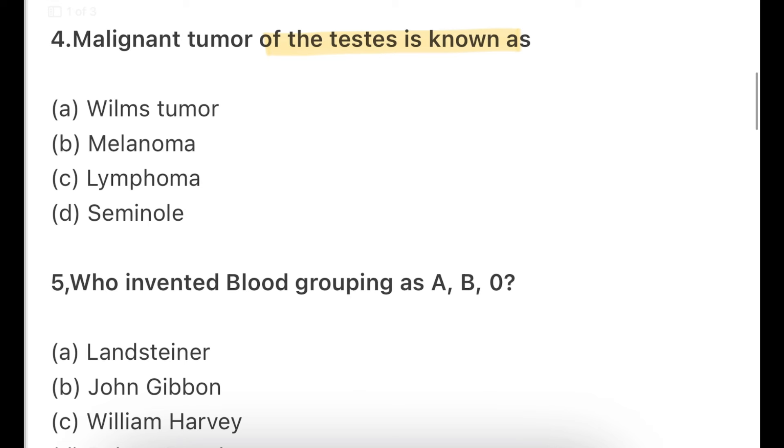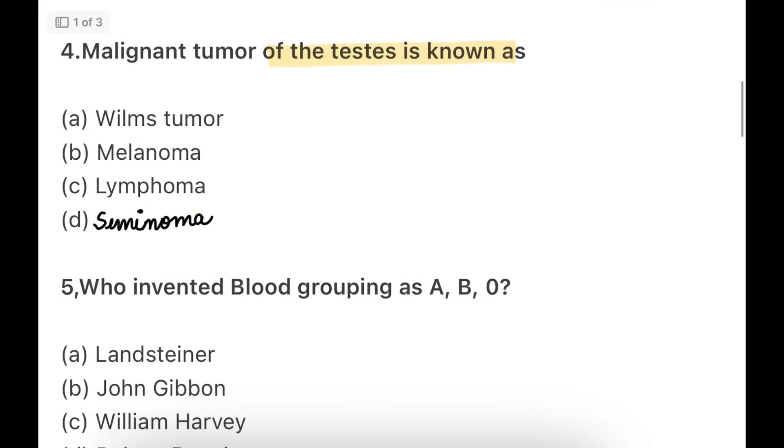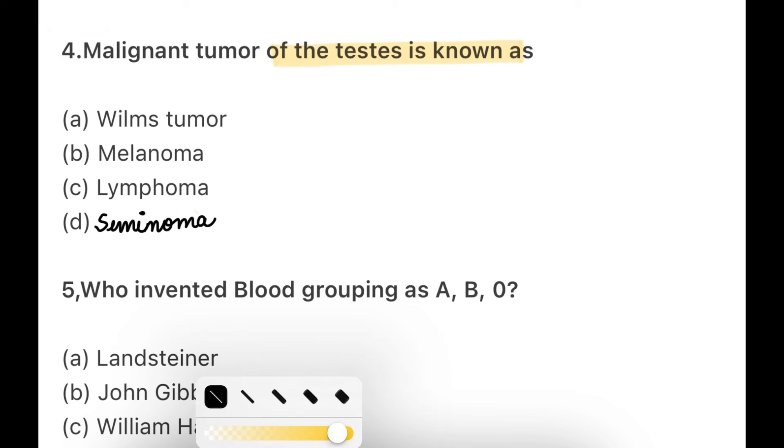Malignant tumor of the testis is known as — options: Wilms tumor, melanoma, lymphoma, or seminoma. It is known as testicular seminoma. Many students don't know about this. It is a malignant tumor of the testicles, which produce male hormones and sperms. The testicles are located inside the loose bag called the scrotum. The right answer is seminoma.